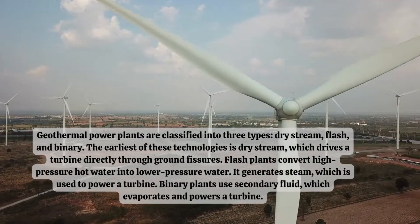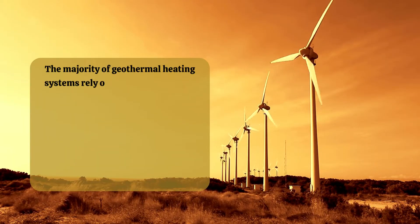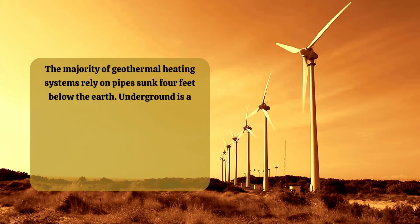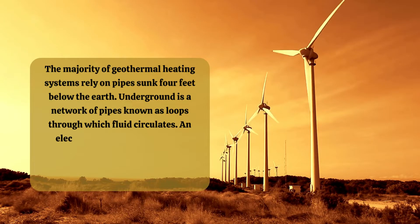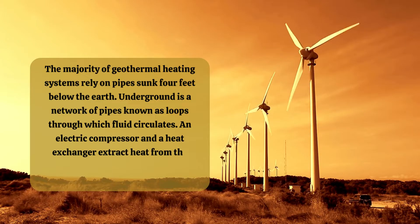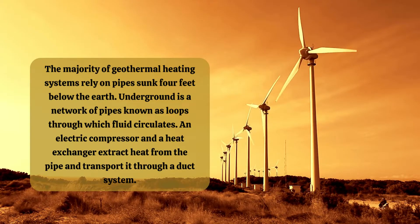The majority of geothermal heating systems rely on pipes sunk four feet below the earth. Underground is a network of pipes known as loops through which fluid circulates. An electric compressor and a heat exchanger extract heat from the pipe and transport it through a duct system.